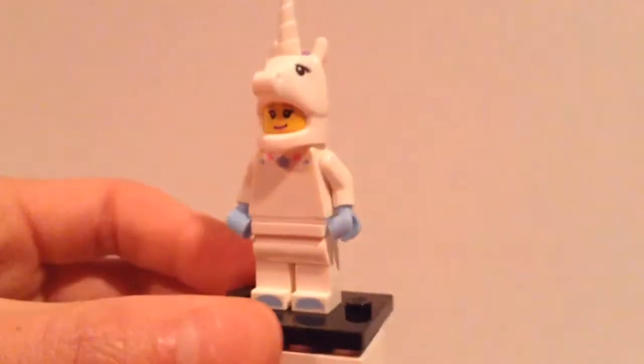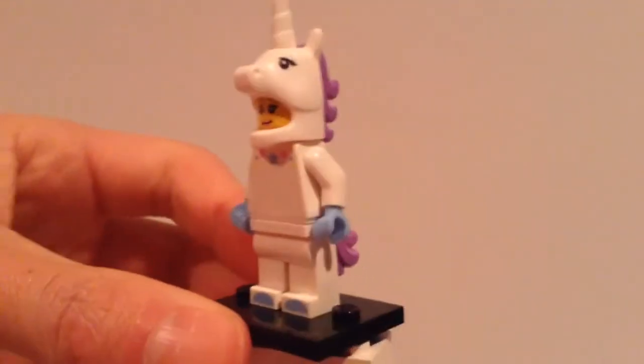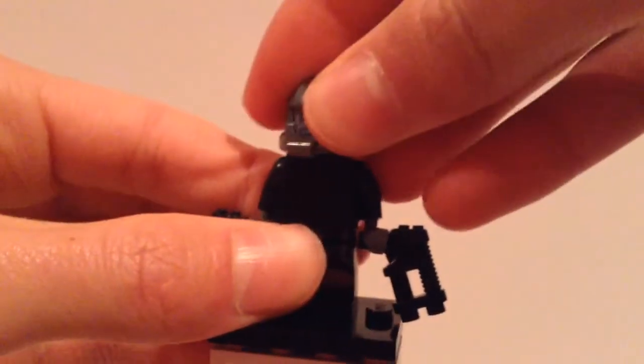The Unicorn Suit, which I forgot to review but reviewed in my last video. I actually have another minifigure after this — we have the Fencer, and then this guy who is missing his armor plate because his armor plate is being used with a custom minifigure.